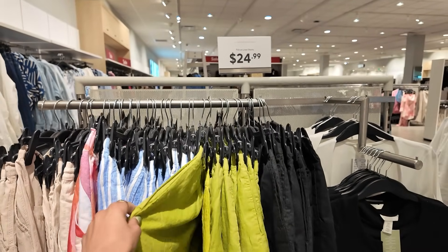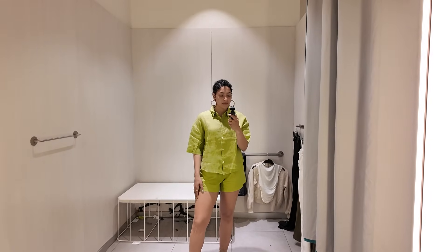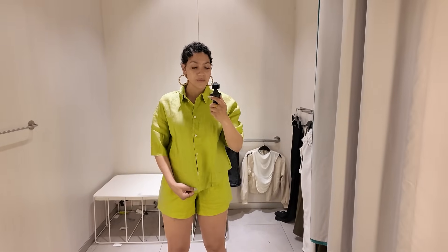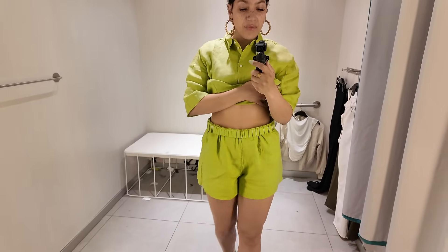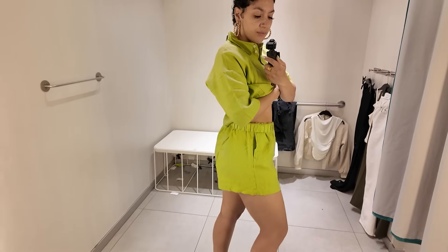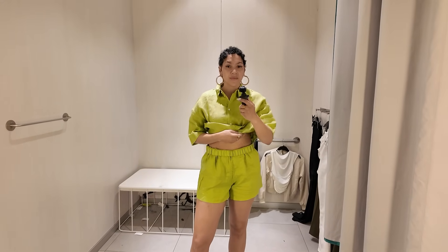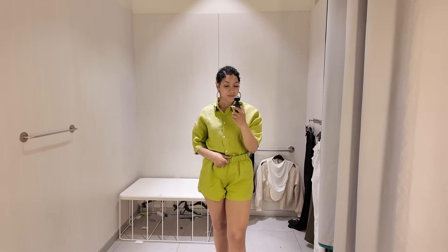Another matching set — no surprise — and the pistachio green color is what really caught me. This set is so breezy; I'm thinking summertime and vacations. The top I'm wearing in a size small and the bottoms in a size medium, which fits really perfectly. My only beef is the top length — I'd crop it or size up for an oversized street-wear feel. The elastic in the shorts makes it super comfortable, and it comes in multiple colors for under $50.